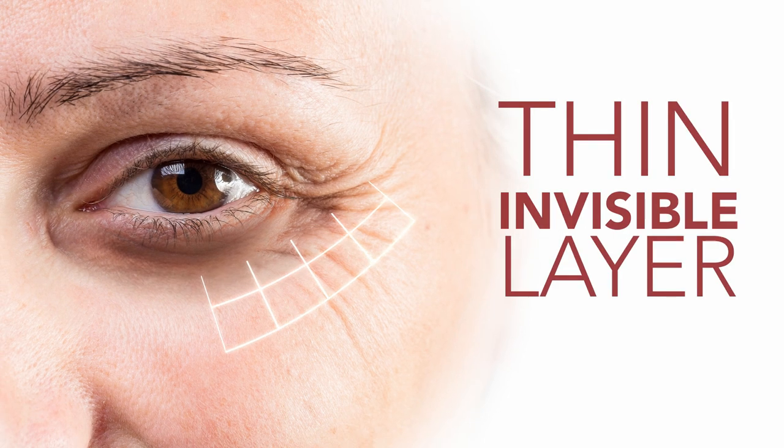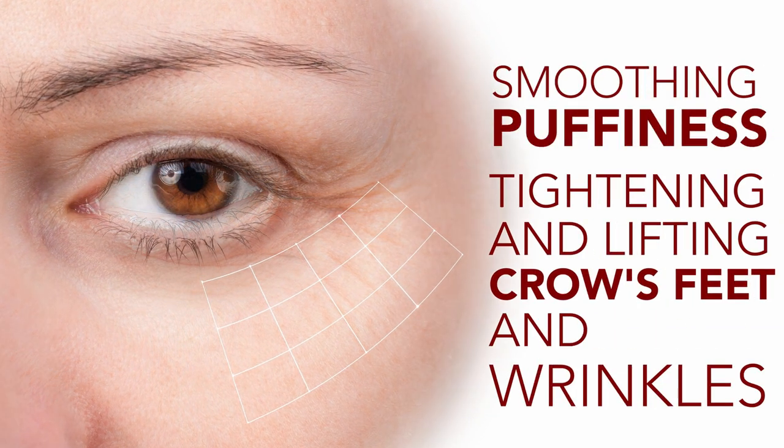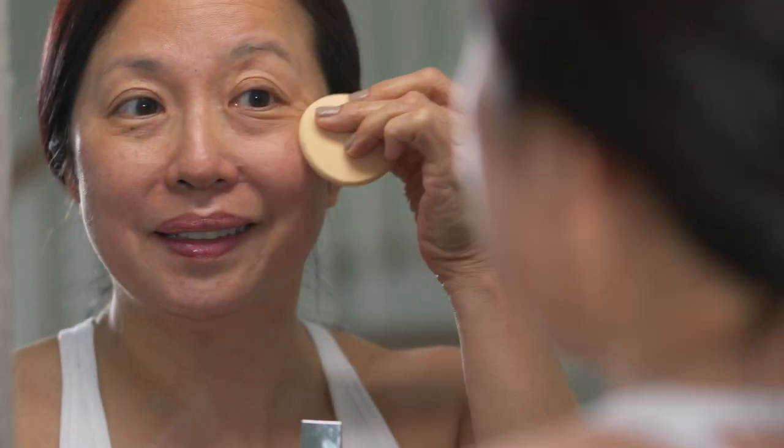TLC works by providing a thin invisible layer under the eye area, smoothing puffiness, tightening and lifting crow's feet and wrinkles, while the built-in concealer covers and evens out skin tone, reducing the appearance of dark circles, fine lines, and wrinkles instantly.